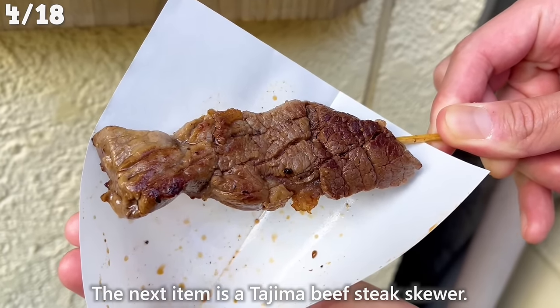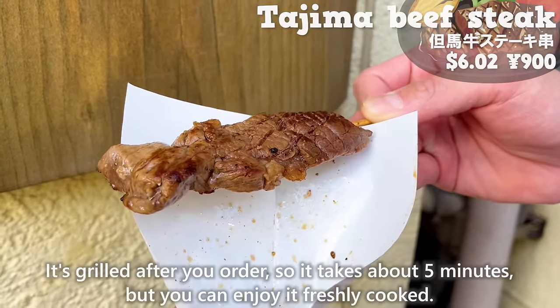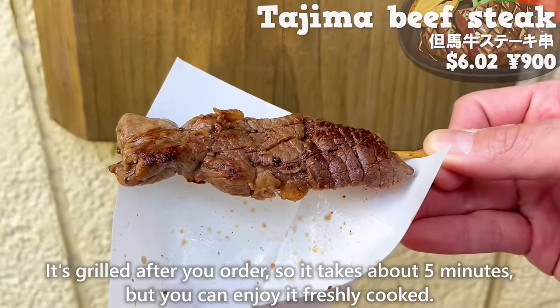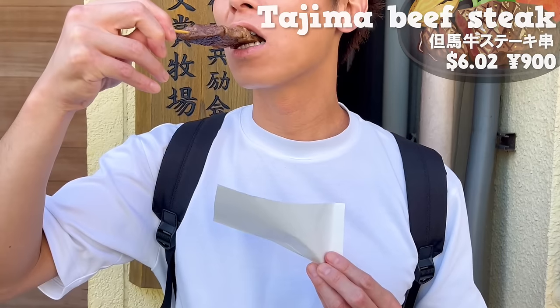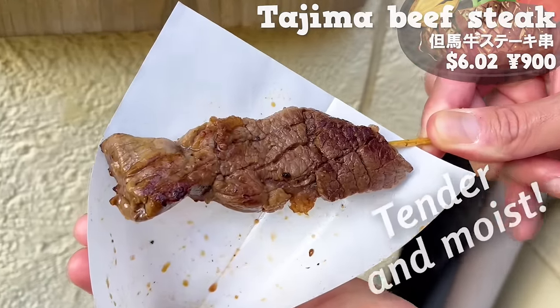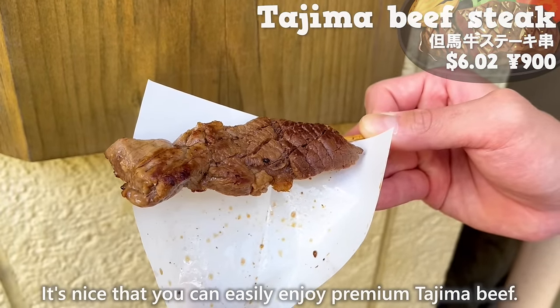The next item is a Tajima beef steak skewer. It's grilled after you order, so it takes about 5 minutes, but you can enjoy it freshly cooked. It's seasoned with sweet garlic sauce. The meat is juicy with a rich flavor — tender and moist. It's nice that you can easily enjoy premium Tajima beef this way.